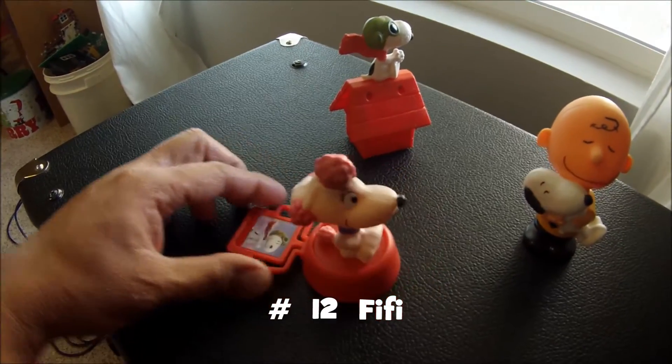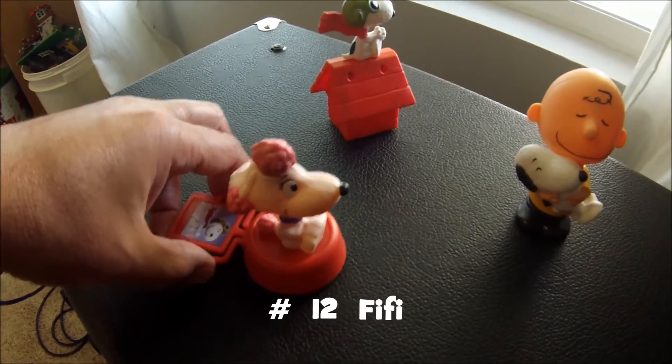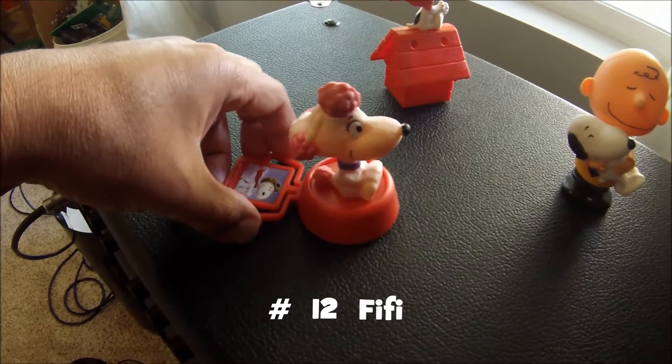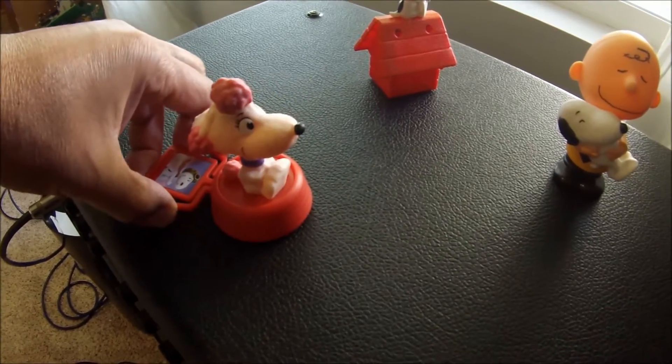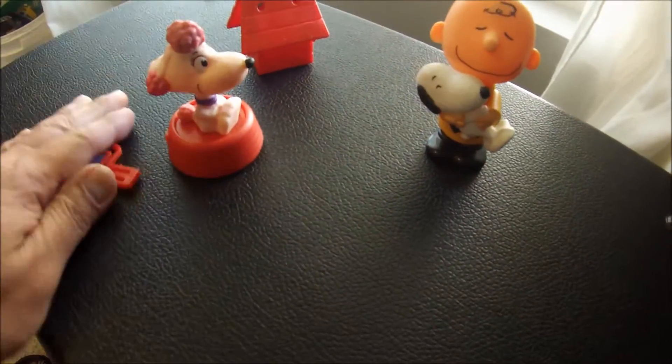And then at number 12, we have Snoopy's love interest, Fifi. What's cool here is you just press these two together and she goes flying across. So Fifi at number 12.